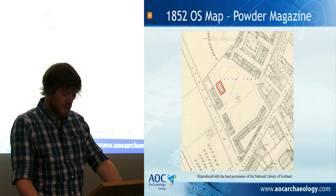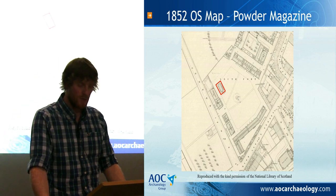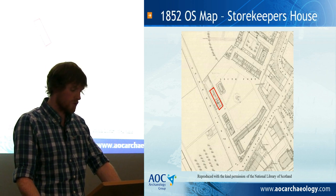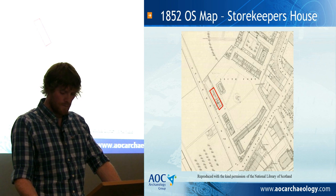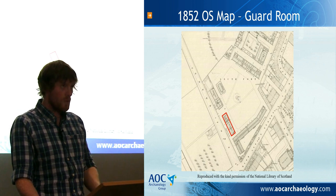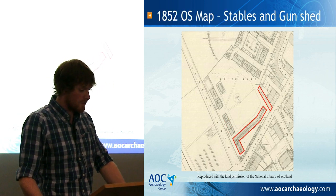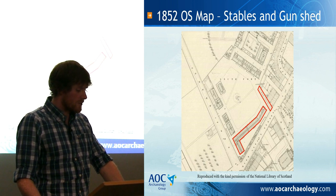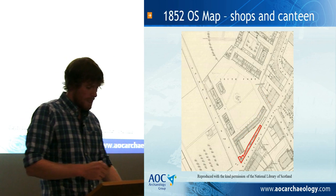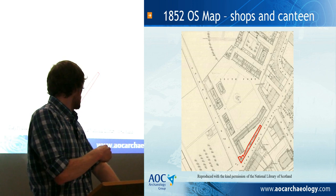The 1852 Ordnance Survey also provides information on the function of the other buildings within the fort complex. The rectangular building with the perimeter wall surrounding it is the powder magazine. The north-western gatehouse is labelled as the storekeeper's house, with Ordnance Store No. 2 adjoined to it. The other gatehouse is labelled as guard room, with prison cells and Ordnance Store No. 1. The large stable block and gun shed are labelled as evidence suggested, but the shops along the eastern wall are split into small stables at the north-west end, next to a farrier's shop, then Smith's shop, then Wheelwright's shop, before coming to the canteen in the southern corner.